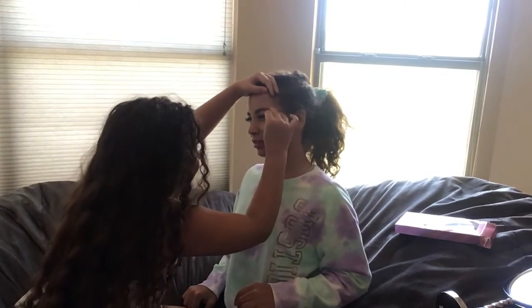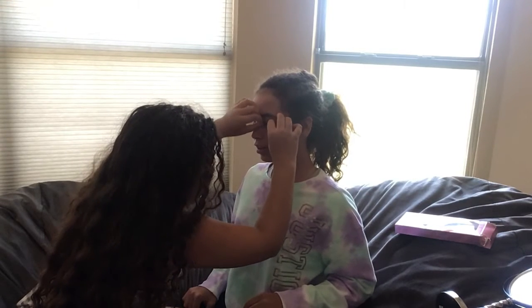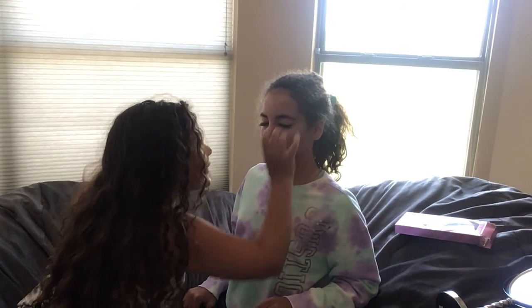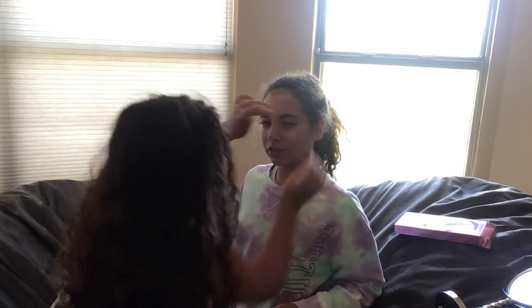Okay, open real quick. Oh my gosh, Layla, I think it's stuck. Is it stuck on me? Wait, I don't know if it's missing. Oh, it actually looks... I'll be the judge of what looks good. It actually looks... I feel like I have a unibrow, but on my eyes.